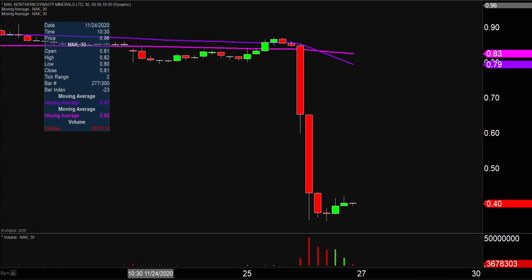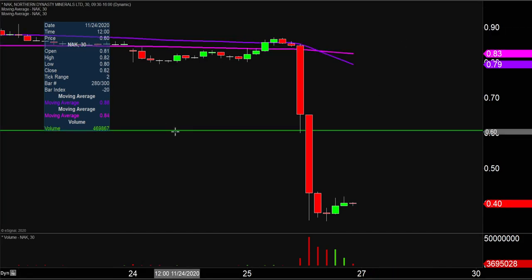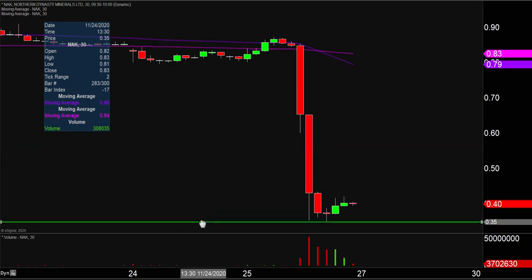Maybe the price is getting ready to bounce back upwards and try to make some sort of worthwhile push back to the upside. And that is where this area here becomes very important. Nothing fancy or complicated behind this level down here at 35 cents, other than the fact that's just simply where the bleeding finally stopped.